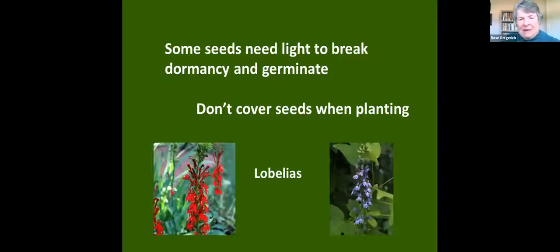Some seeds need light to break dormancy and germinate. A good example of this are lobelias — tiny little seeds. When we plant these, we do not cover them. We just sprinkle them over the surface of the soil in the pot and then bottom water so that we're not disturbing the little seeds. If we planted them deep or covered them up, they wouldn't get the light they need to germinate. Each seed is unique and requires different things.